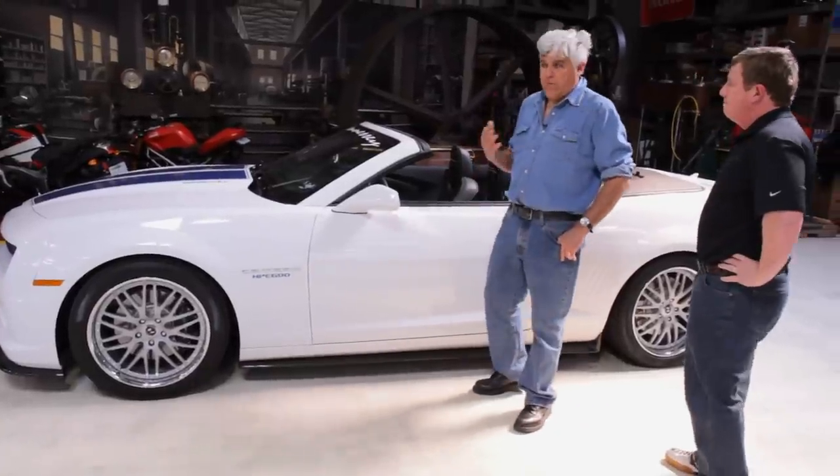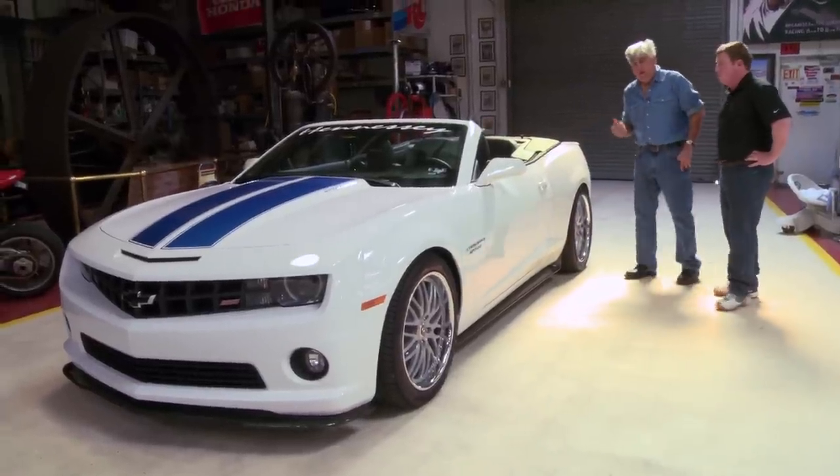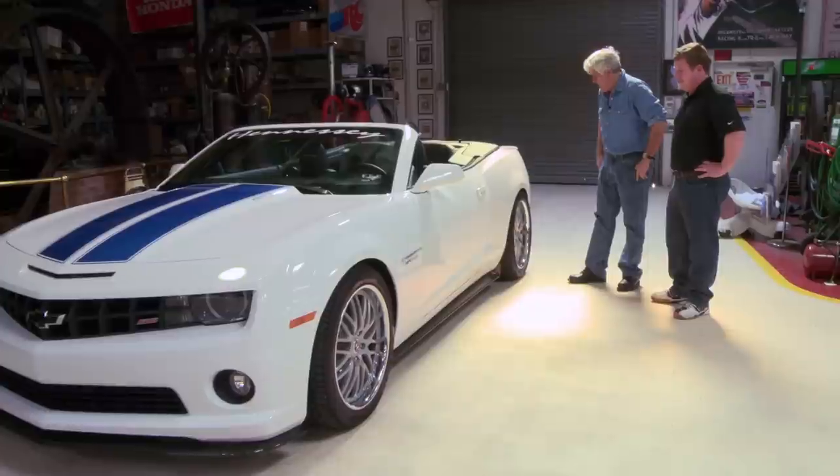I've got a Camaro as well — mine is a coupe with a V6 and twin turbos, it's got 525 horsepower. We'll do that another time. I'm anxious to see how it compares to this.